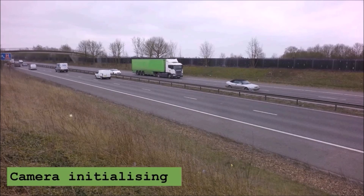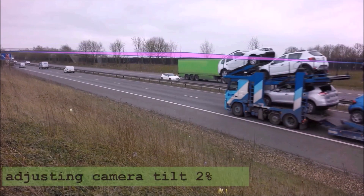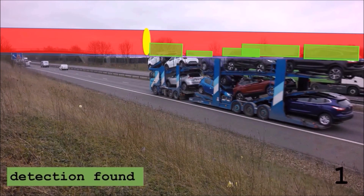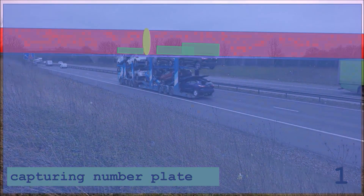Using computer vision, we're now able to detect over-height vehicles and capture their number plates from the same camera feed. We mount the camera at the clearance height, detect vehicles that exceed it, and remove false detections caused by environmental factors. This allows us to provide a personalized warning to enable drivers to take the nearest exit and avoid hitting the bridge.